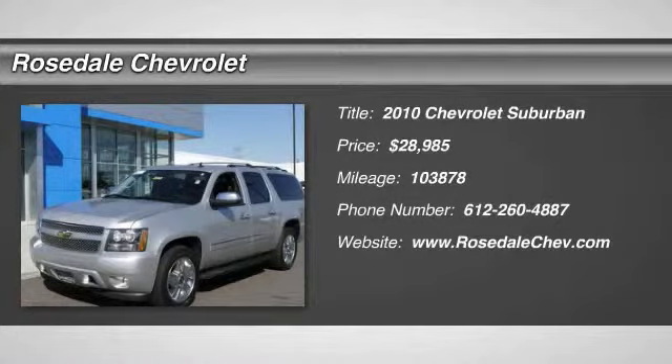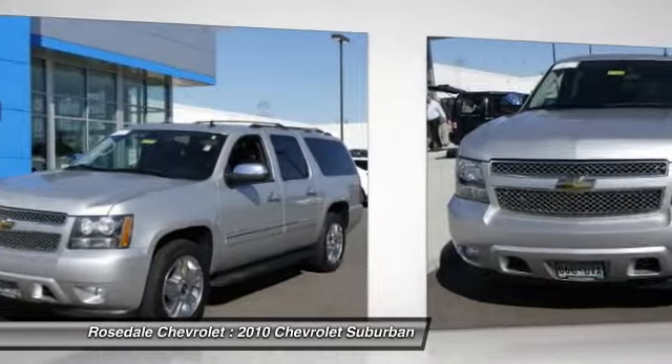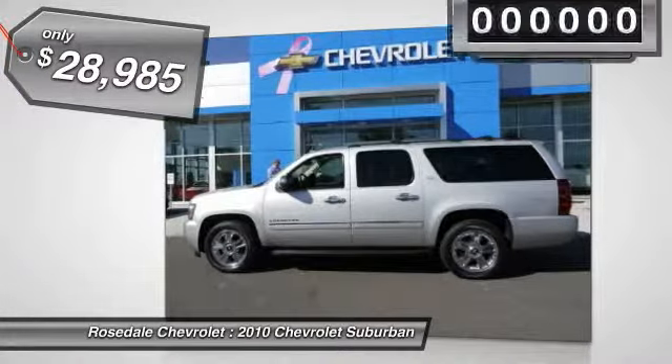The 2010 Chevy Suburban. Suburban excels at towing heavy trailers, hauling loads of people and gear, and enduring hard use and rugged terrain. And it's priced below $30,000.